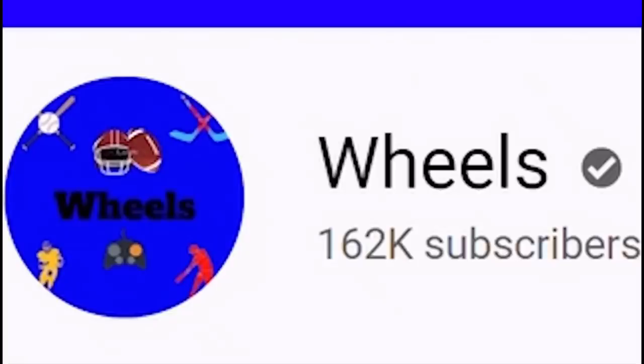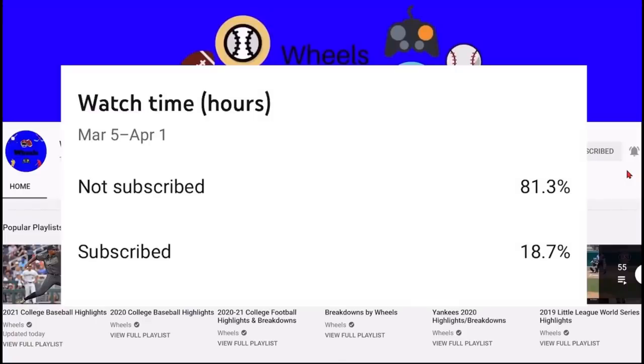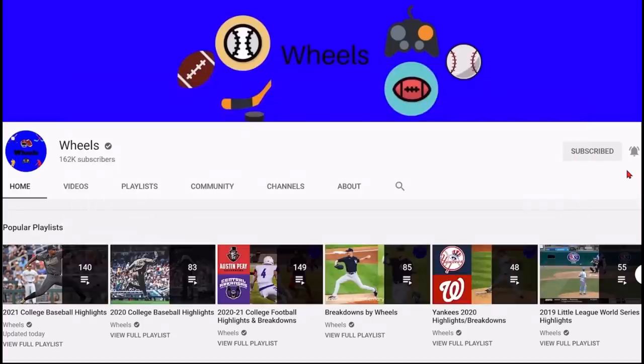Hey everyone, Wheels here. I want to remind you all to hit that subscribe button because over 80% of you watching right now are not subbed to the channel. It's completely free and helps me out a lot. Thanks everyone, and I hope you enjoy the rest of the video.